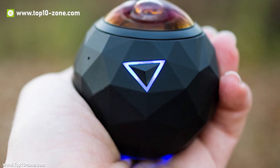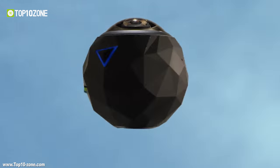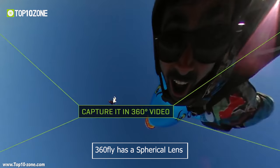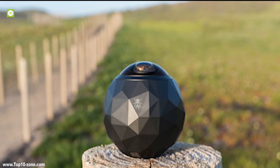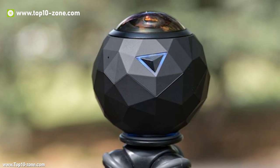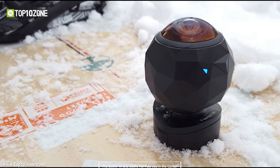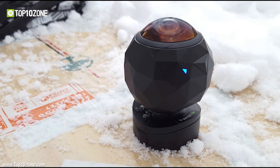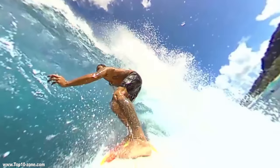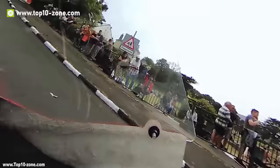360 Fly is an action camera that looks nothing like an action camera, since it looks more like a golf ball rather than having a rectangular shape. The 360 Fly has a spherical lens and points straight up into the air, capturing everything happening around you all at once in its field of view. The 360 Fly 4K and 360 Fly HD puts you in the center of the action while capturing the entire world around you. Both versions provide full 360-degree video in either 2880x2880 pixels or 1504x1504 pixels.